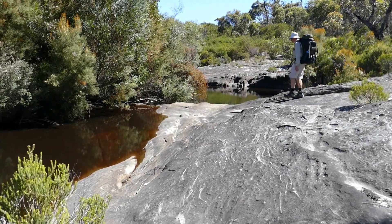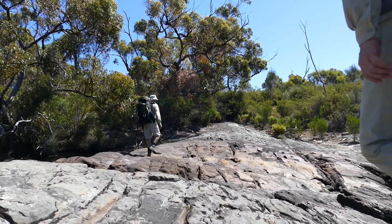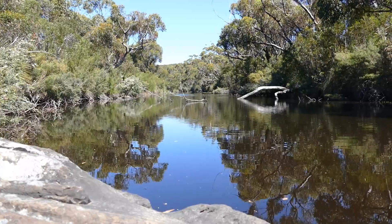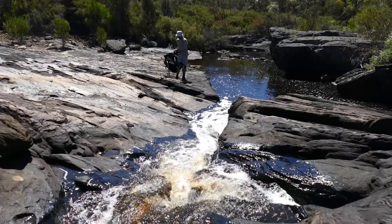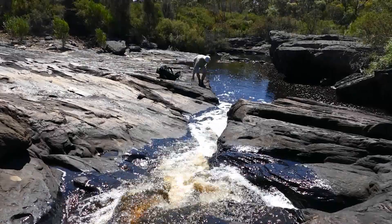Just before reaching our campsite, we come down to the bottom of the valley to the Rocky River, meandering between boulders. Here we sit down for a moment to rest.